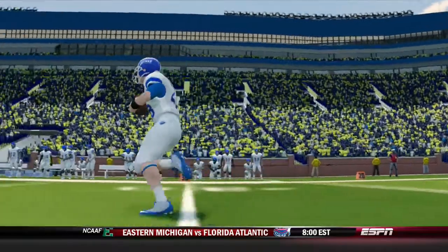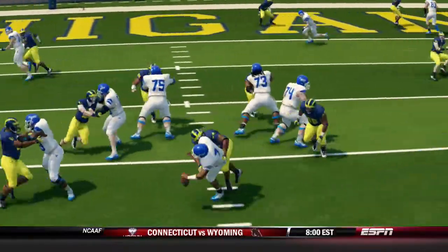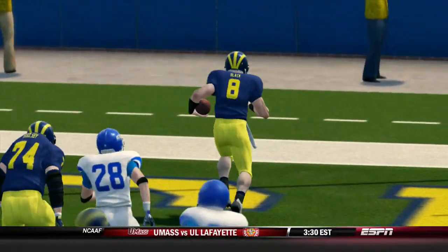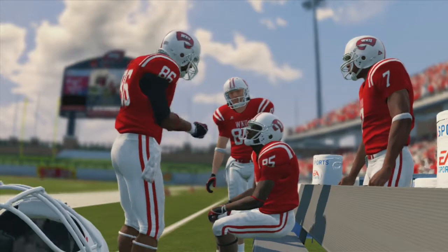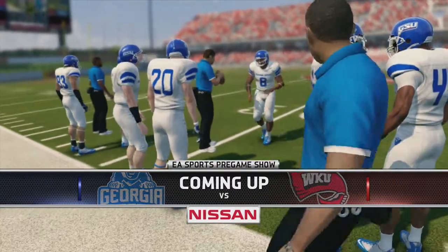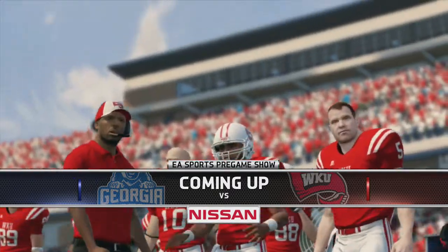Last week, Georgia State was in the big house, defeating the Wolverines 38-21. Head coach Chip Nolan beating his alma mater as number 14 in the country, with Michigan ranked number 7. This week, we open Sunbelt Conference play as number 8 in the country at Western Kentucky. Will the Panthers get a win on the road against the Hilltoppers? We're going to find out next.